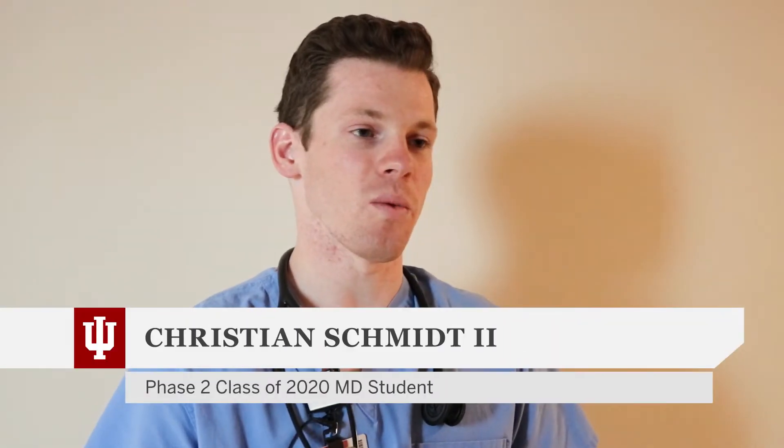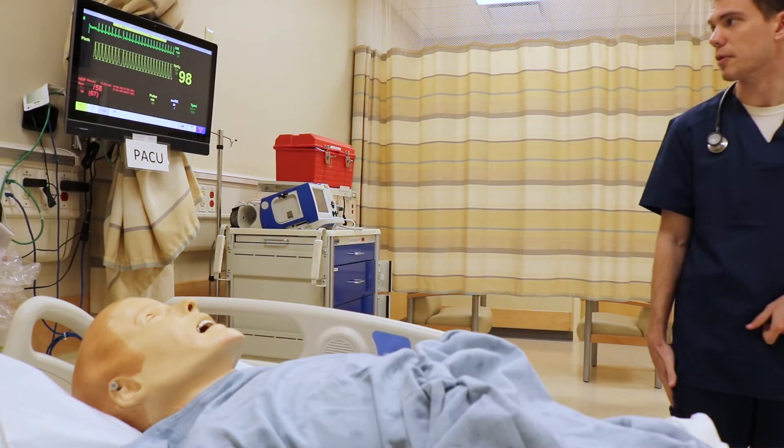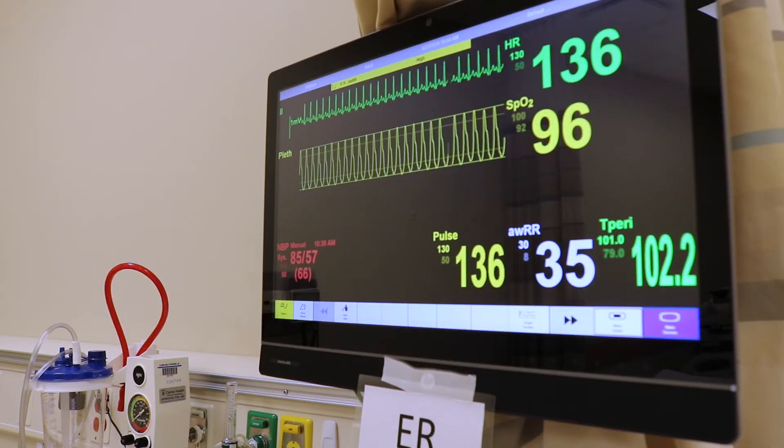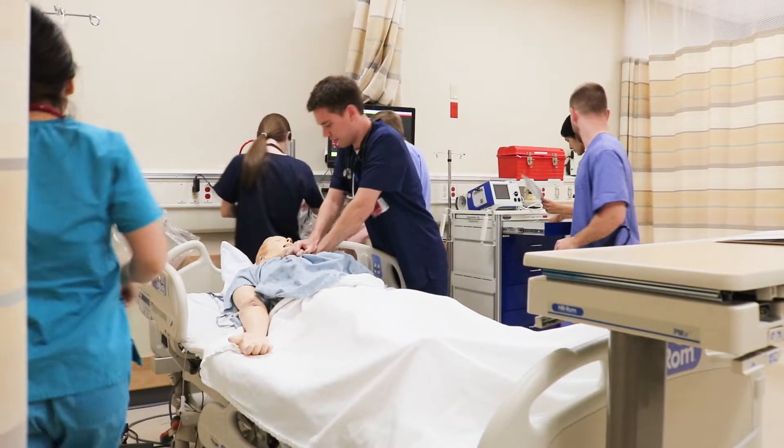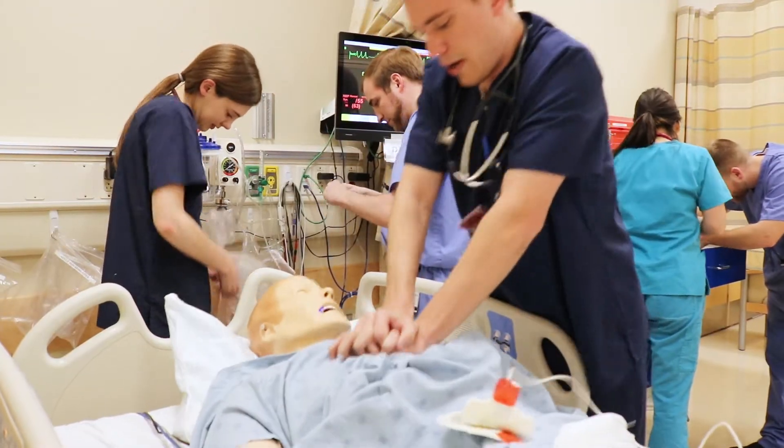What I want out of it is to learn what it's like in a clinical experience — interacting with a patient, ordering labs, ordering chest films, and then seeing what those show and reacting to that in real time. I'm hoping we get a more real experience instead of looking at a multiple choice question or a textbook.